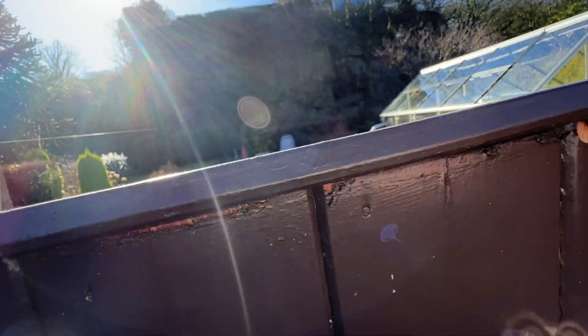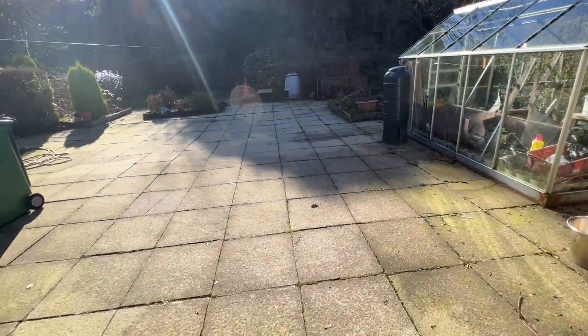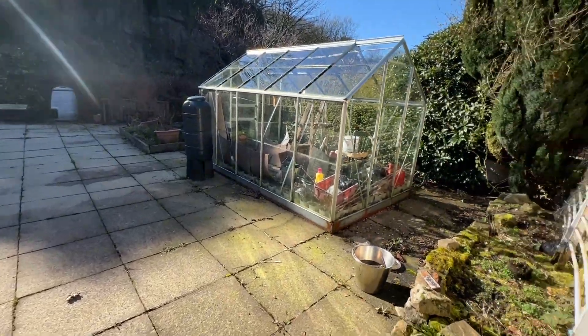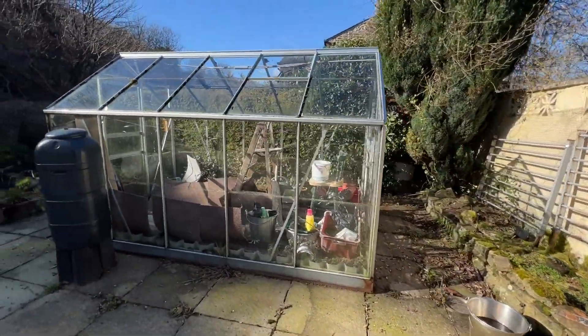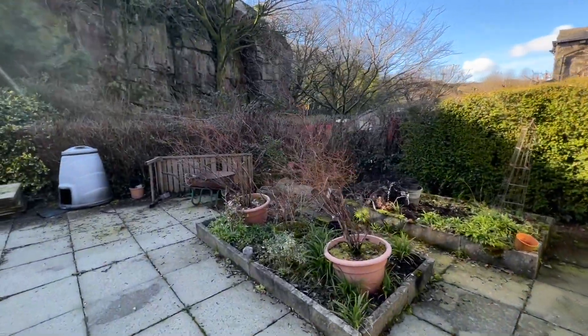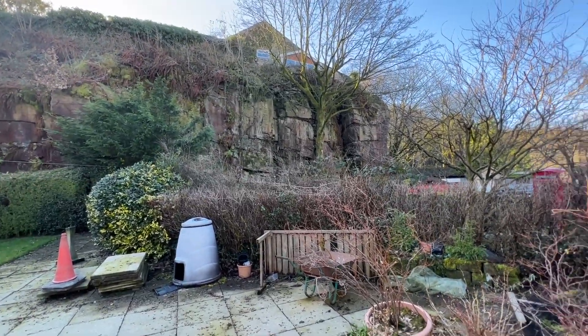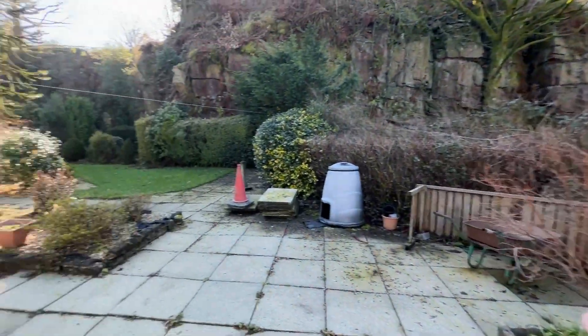Here we've got the garden — I'll go into the garden just because we're conveniently placed for it. There's a nice big greenhouse. You can see the backdrop there — the garden's beautiful.